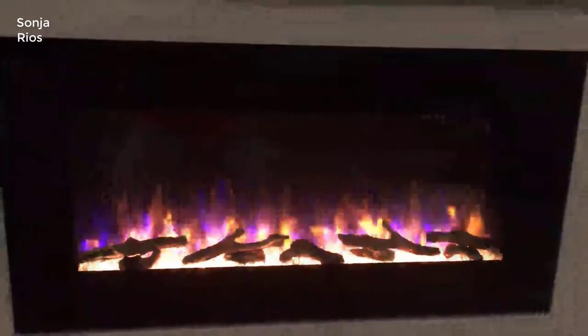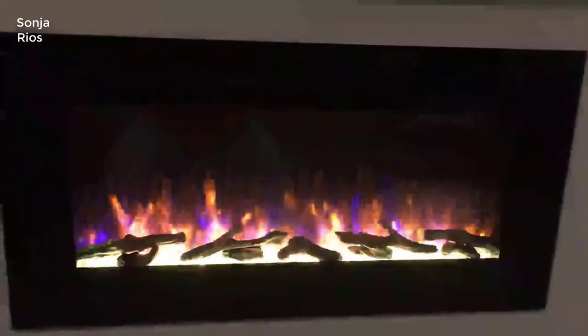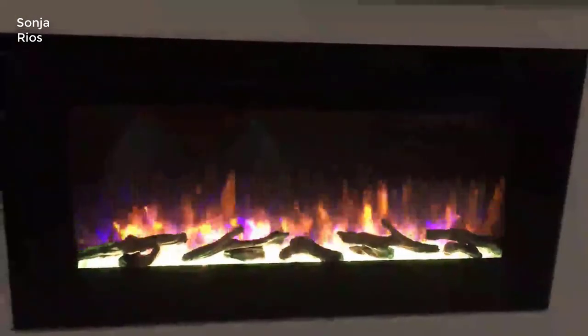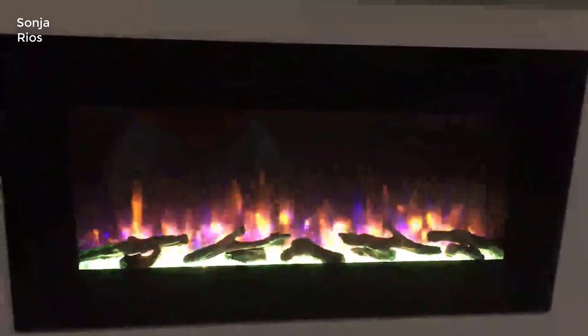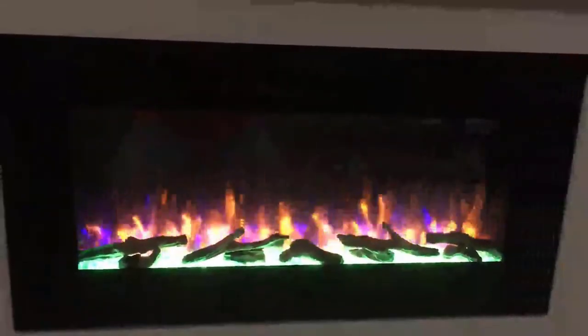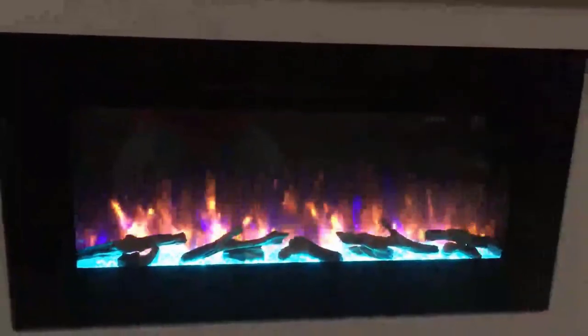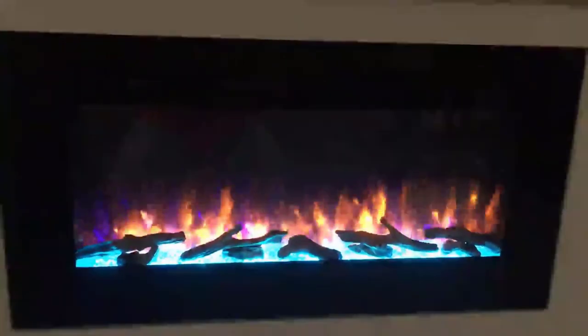It can heat a pretty large room fairly quickly and well — even great rooms aren't a problem. It can really throw heat into the room. It also has three different flame colors: you can do a blue, a yellow, or more of a wood-looking one. It's very modern looking, very minimal, and it just makes the room stand out — very premium, very high-end.